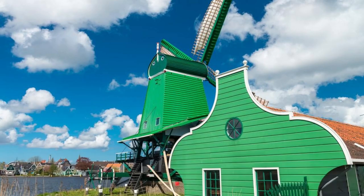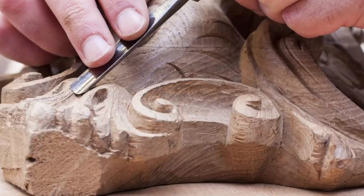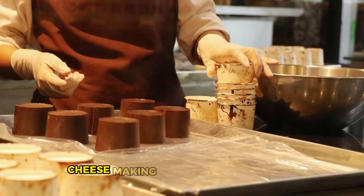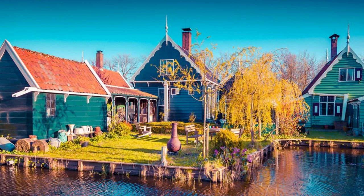Zaanse Schans. Step back in time at Zaanse Schans, an open-air museum located near Amsterdam, where you can experience traditional Dutch life and craftsmanship from the 18th and 19th centuries. Explore historic windmills, wooden houses, and workshops meticulously preserved and restored to their original condition. Watch craftsmen demonstrate age-old techniques such as wooden shoe carving, cheese making, and chocolate milling, and sample authentic Dutch delicacies at local bakeries and artisanal shops. Zaanse Schans is a living tribute to the Netherlands' rich cultural heritage and a delightful destination for visitors of all ages.